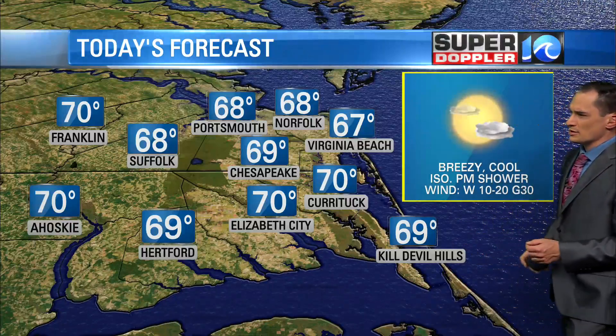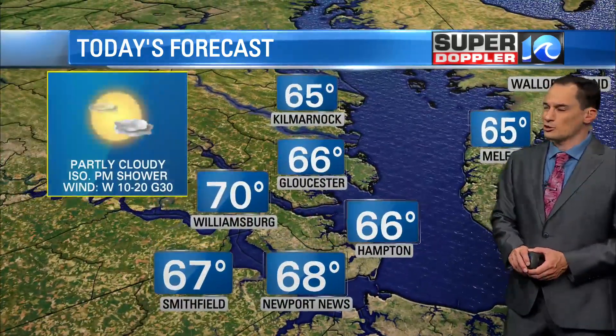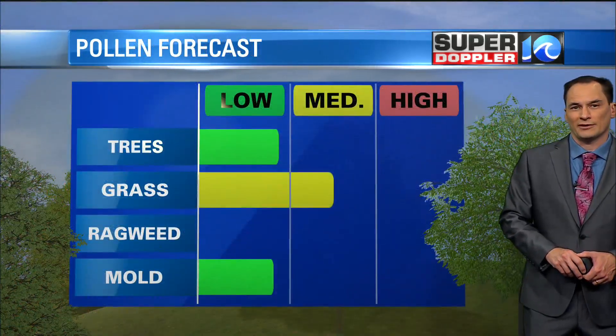Today's highs: upper 60s in Norfolk, Portsmouth, and Virginia Beach. 70 in Currituck and Elizabeth City. Breezy and cool with an isolated shower this afternoon — not too many. 66 in Hampton, 65 in Melva, mid-60s in Gloucester, and upper 60s in Newport News. Maybe a stray shower in the afternoon.